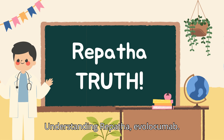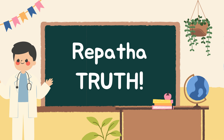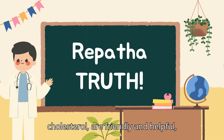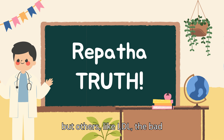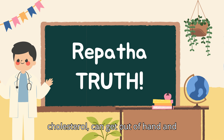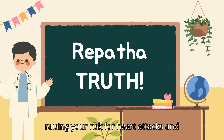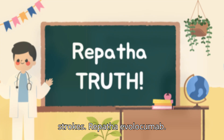Understanding Repatha, also known as evolocumab — the cholesterol bouncer. Think of cholesterol like guests at a party. Some guests, like HDL, the good cholesterol, are friendly and helpful. But others, like LDL, the bad cholesterol, can get out of hand and cause trouble, clogging your arteries and raising your risk for heart attacks and strokes.